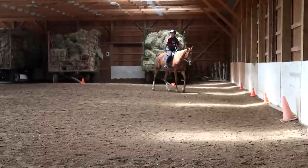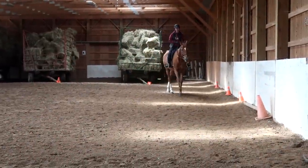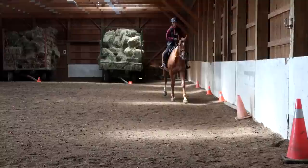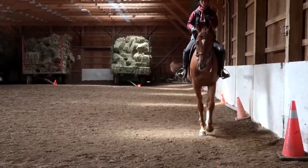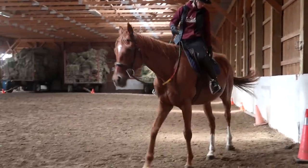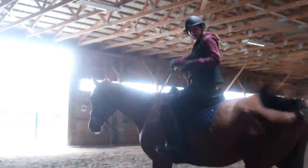Gabby's going to ride Chance today and she's going to ride him a few times to get him into shape. Brandon's also going to be riding him. Her leg flaps are different — they're longer and they can't.